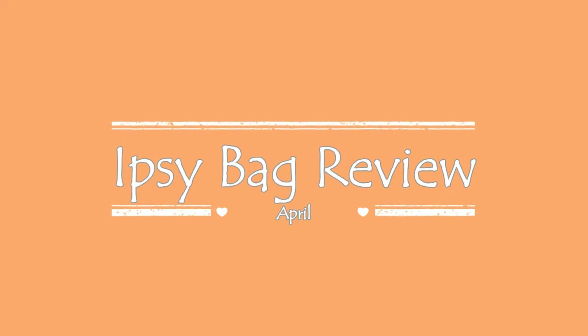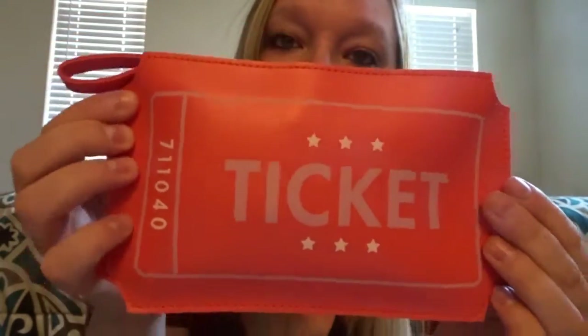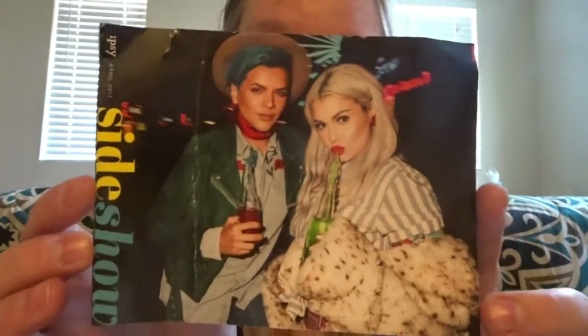Hi everyone and welcome to my newest video. Today I will be showing you guys my Ipsy bag. So this is the bag and it is super cute. It's a little ticket and everything and it's like a leather material — not real leather, but leather material. It came with a card that kind of got bent up in the mail. The theme of this bag is Sideshow, so I'm excited.